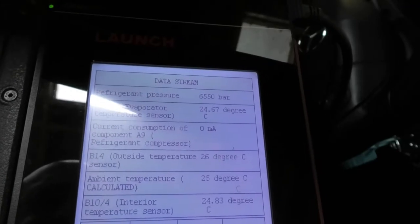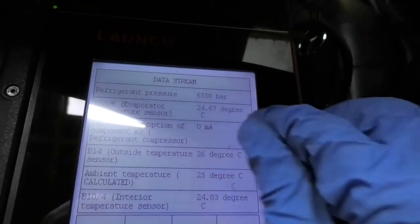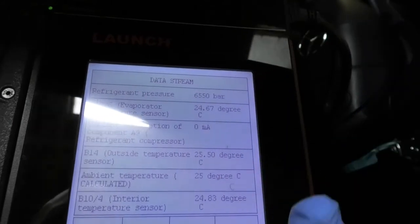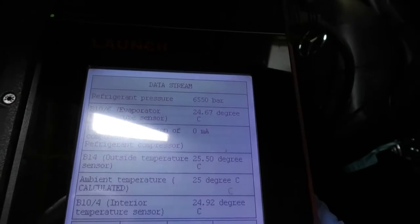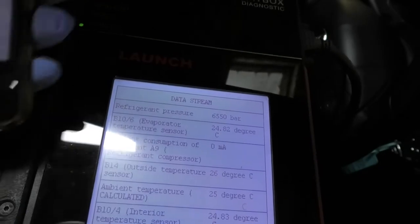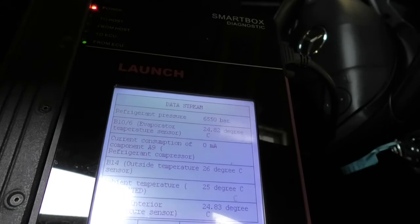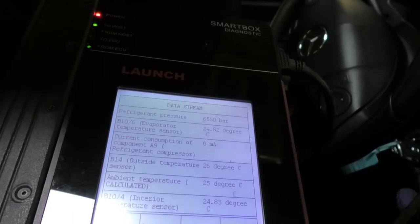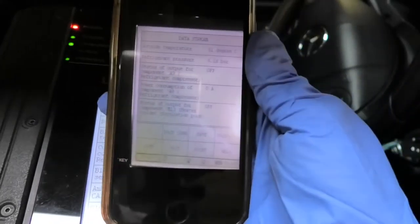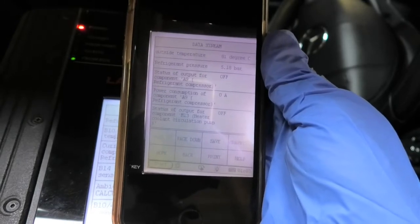Looking at some of the readings from the computer here, it's showing me that the refrigerant pressure is 6,550 bar — it seems a little bit high. That's why I get the fault code that I was getting: refrigerant pressure sensor. The fan is running really loud. But looking at the readings from the other car — which is exactly the same as this one — the refrigerant pressure is 5.18 bars.